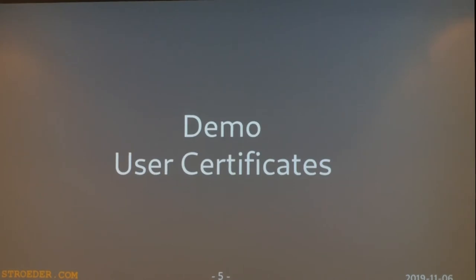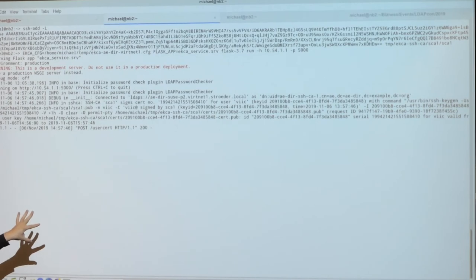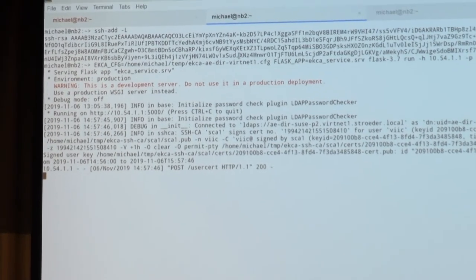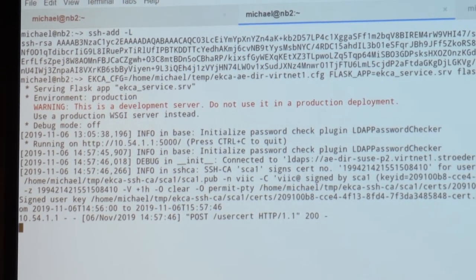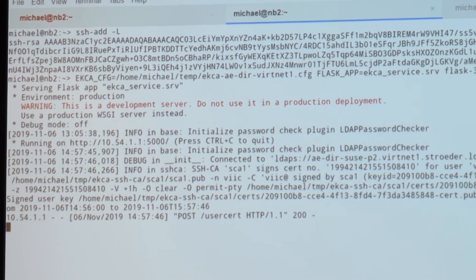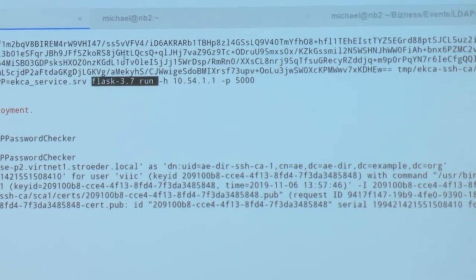Okay, demo time. This is a local demo instance of the CA service, and I've loaded a CA key into the SSH agent — you can see it's a test CA key. That's a simple web service based on Flask, the Python Flask package, and I can simply run it here with the flask run command.